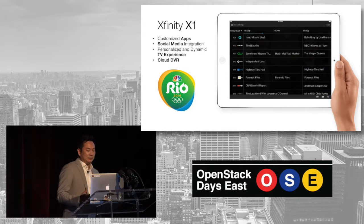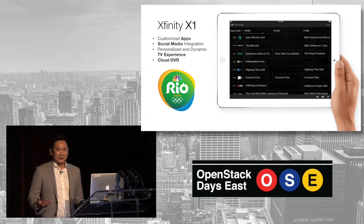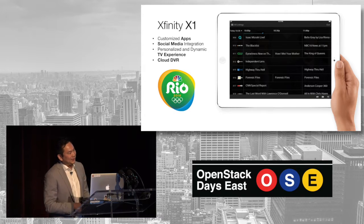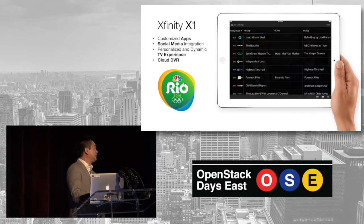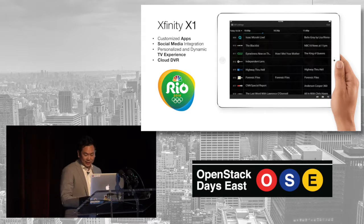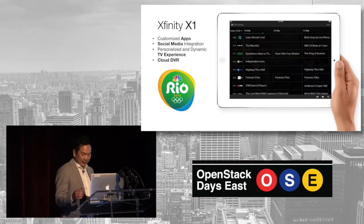We're really proud of our X1 platform — it's really the entertainment operating system behind our services. During the Olympics, if you have Xfinity, what I understand is a really cool experience where every event, every sport, every medal ceremony could be accessed through one single interface, and it has a voice-activated remote. The other cool thing is our cloud DVR capability, which lets you take your recordings everywhere — that's kind of useful when you're flying back and forth across the country.